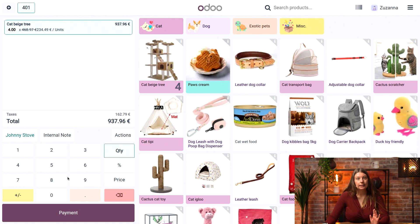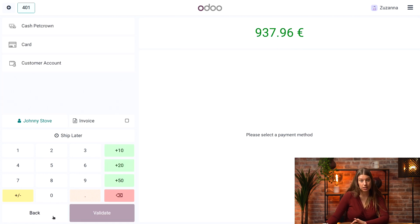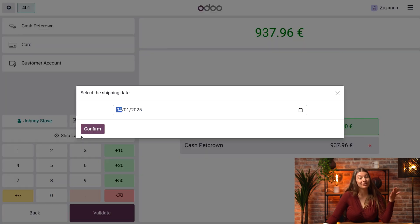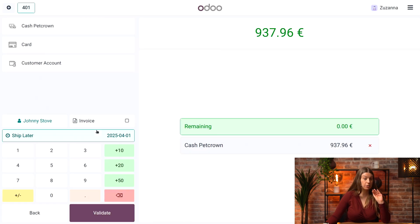Perfect. Next I'm going to click on Payments. I have my customer selected, I will choose payment by cash, and I will also select — most importantly — the ship later feature. I need to select the shipping date; for the purpose of this demo I'll just keep it on today, and I will validate the sale.